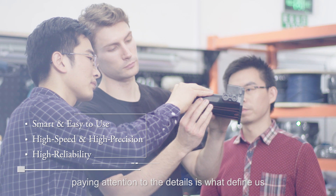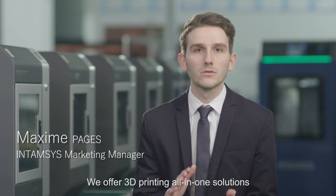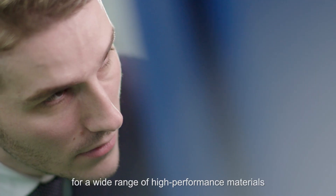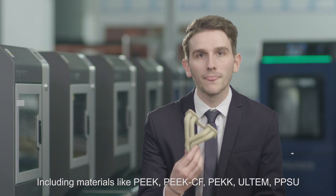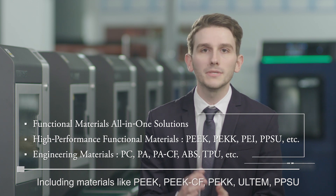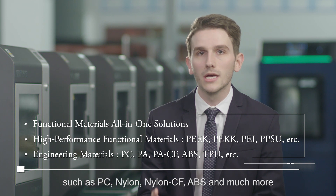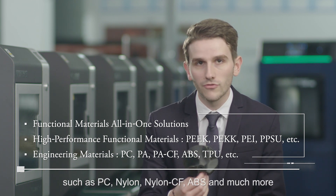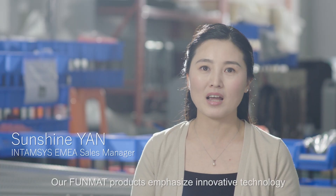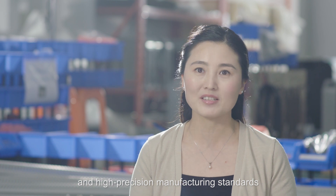Paying attention to the details is what defines us. We offer 3D printing all-in-one solutions for a wide range of high-performance materials, including PEEK, PEEK carbon fiber, PEI (Ultem), PPSU, and a variety of other engineering materials such as PC, Nylon, Nylon carbon fiber, ABS, and much more. Our products emphasize innovative technology and high-precision manufacturing standards.